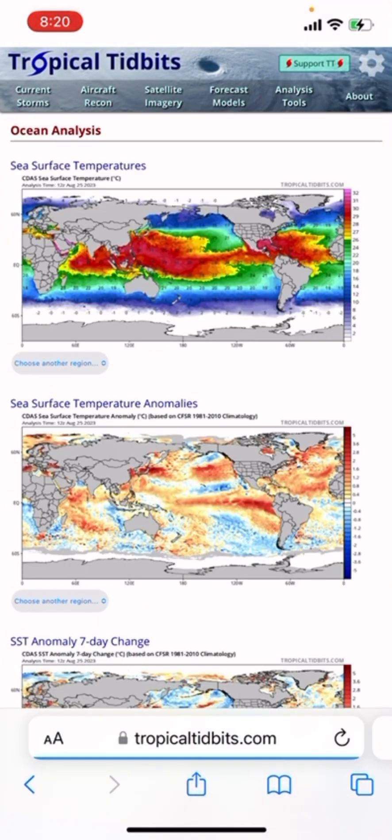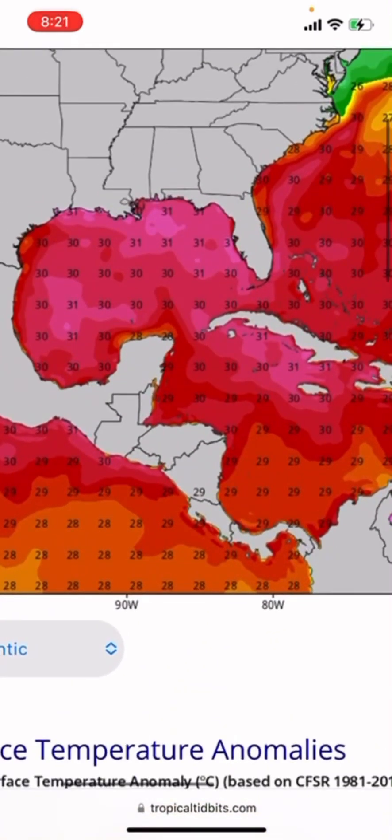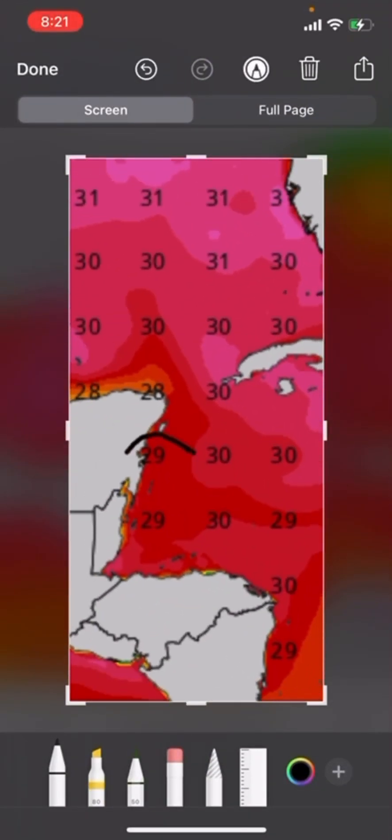You've got to remember, this is the Gulf of Mexico we're talking about, and the Gulf is extremely hot for this time of year. Invest 93L is going to do that loop overland and over these extremely warm waters.